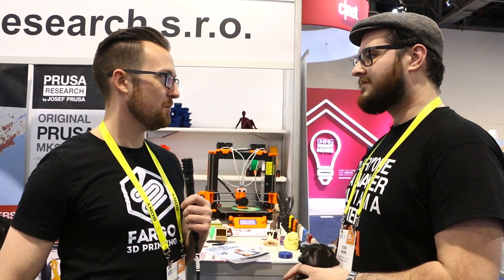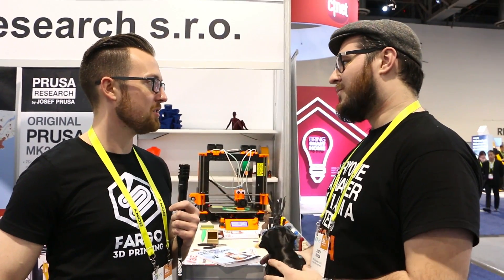I know the Prusa i3 is viewed as the gold standard, but there are a lot of other companies out there that make i3s or i3 knockoffs. How do you as a company deal with that, or is it something you're even concerned about?